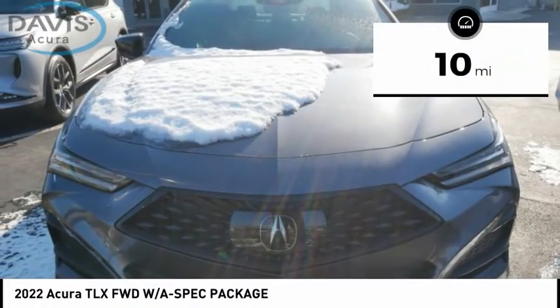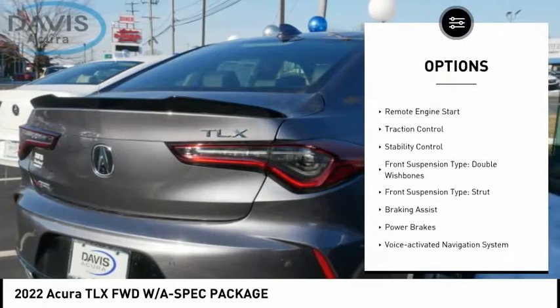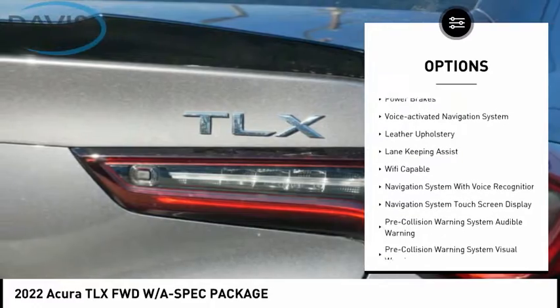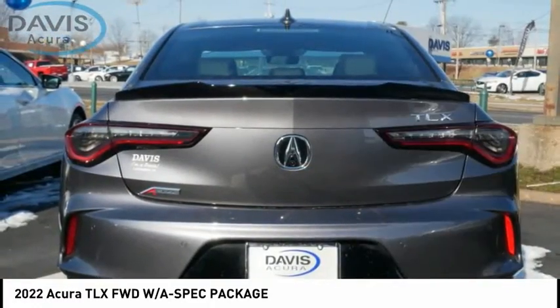This vehicle has less than 100 miles. Here are some of this vehicle's great options: power windows with safety reverse, remote engine start, traction control, stability control, front suspension type double wishbones, rear suspension type strut.